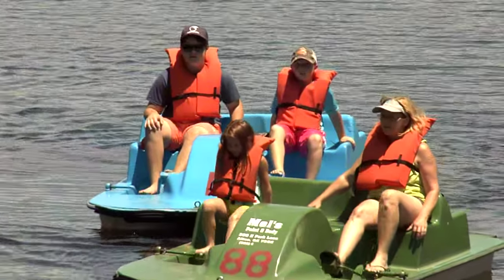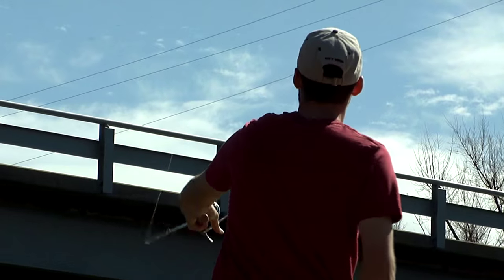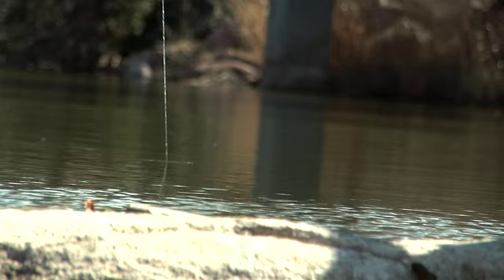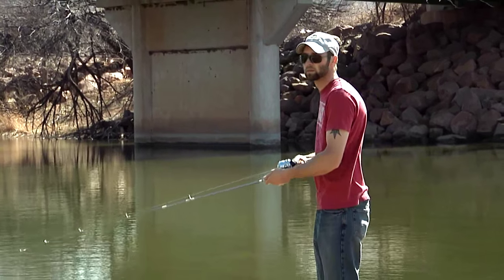Inside the park, we have the paddle boats and the putt-putt golf lease concession. We have a grocery store that has bait, so if you want to come fishing and you don't want to bring all your stuff with you, they've got it.